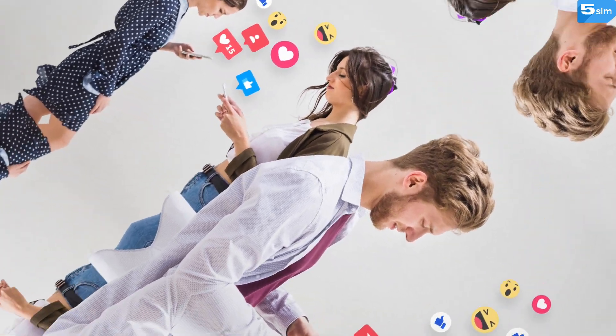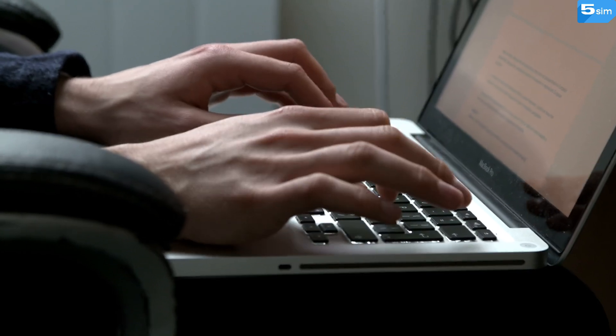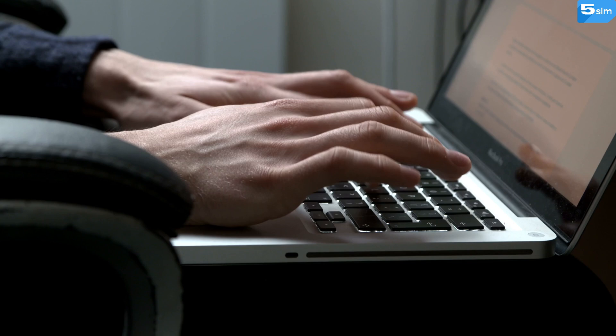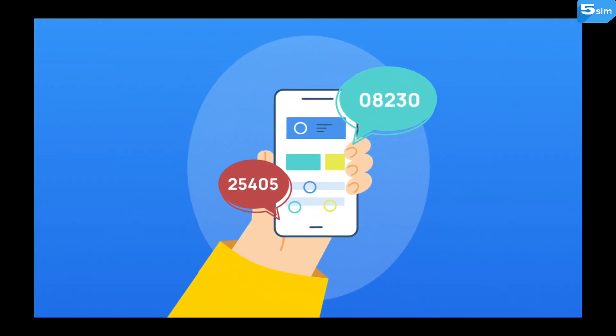Other use cases include launching an ad, preserving anonymity, participating in an airdrop event and other crypto special deals, testing services without exposing your data, separating personal life from work accounts, or signing up on overseas platforms that require a local phone number.